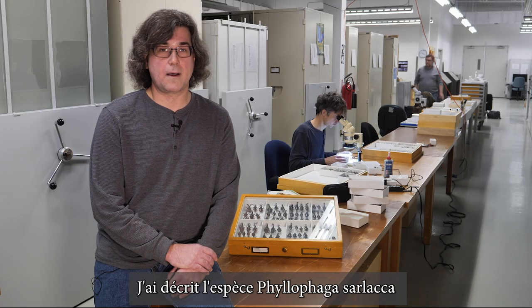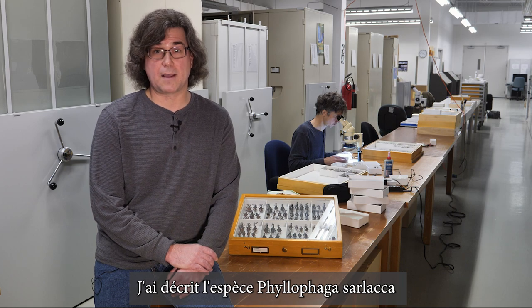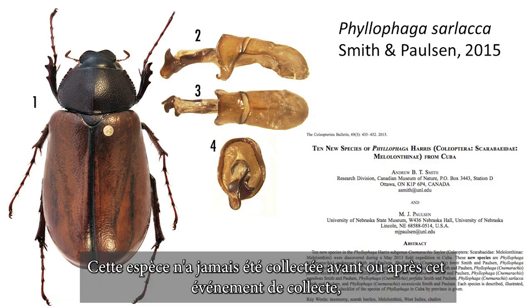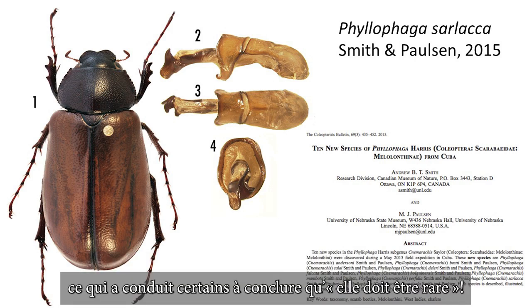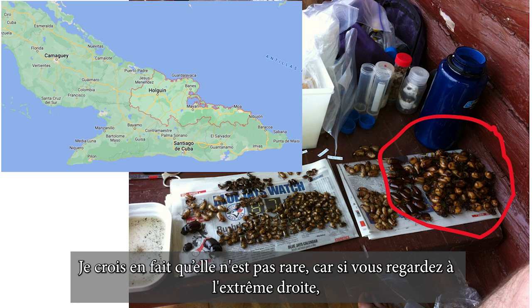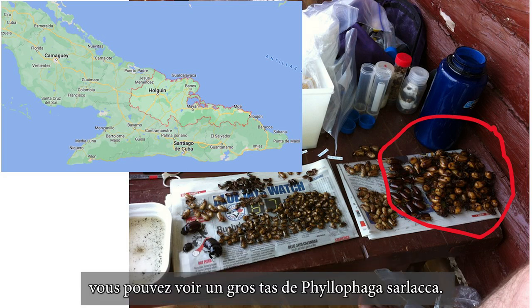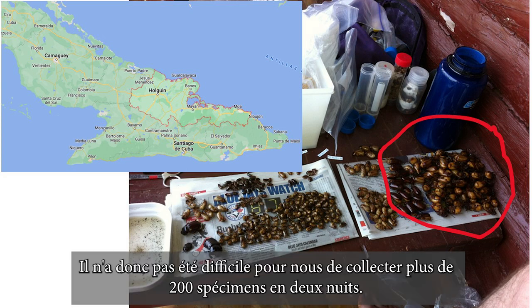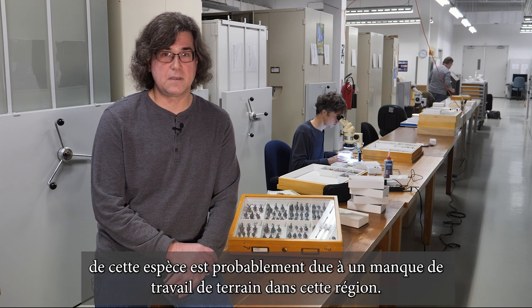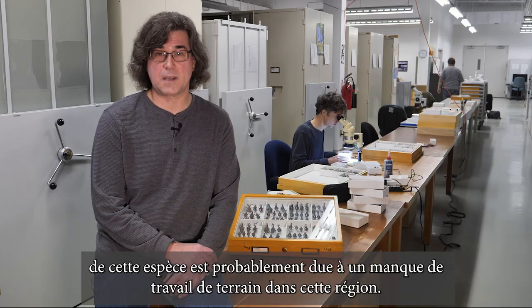Starting in Cuba, I described the species Phylophaga sarlaca based on a series of specimens I collected there in 2013. This species had never been collected before and has never been collected since, which led some to say, wow, that must be rare. I actually think it isn't a rare species, because if you look on the far right, you can see a big pile of Phylophaga sarlaca — it wasn't too hard for us to collect over 200 specimens in two nights. Holguin province in Cuba is poorly known entomologically, so any perceived rareness of this species is probably due to a lack of field work in this area.